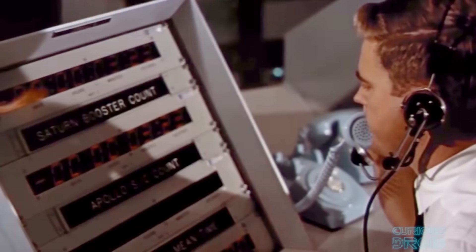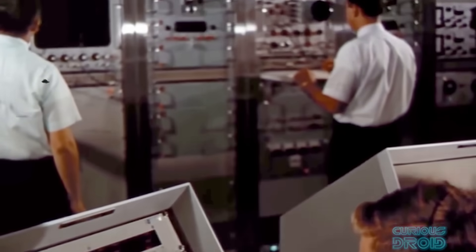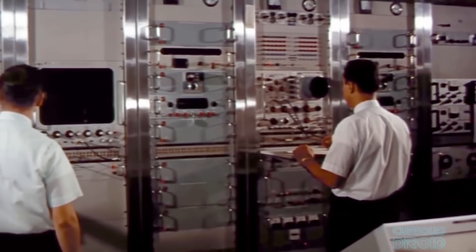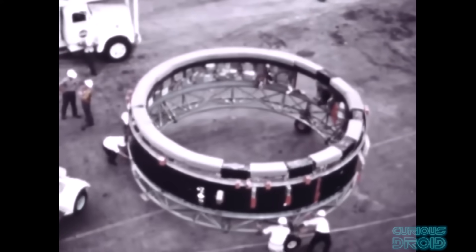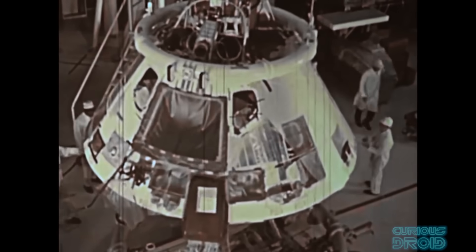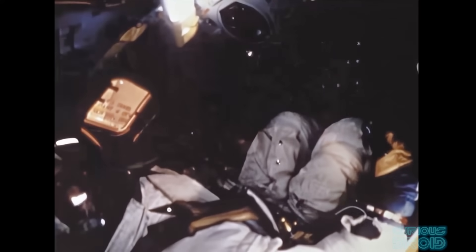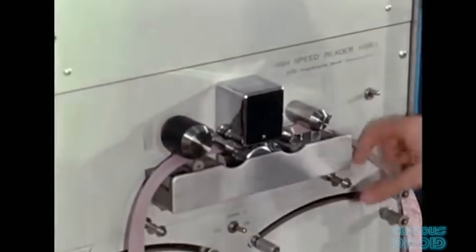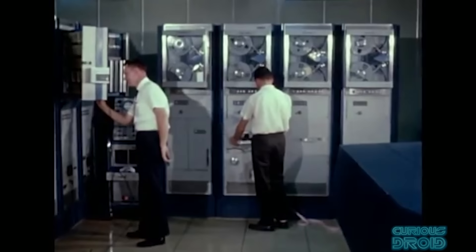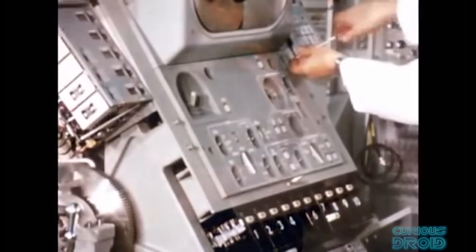They needed to put increasingly sophisticated spacecraft into orbit and onto the moon, requiring electronic control and computing that would not have been available before. The Apollo moon missions would require computers in the Saturn V rocket to control it, the command service module, and the lunar lander, in order to perform the calculations to control the craft on their way to the moon, landing on the surface, and returning back to Earth. Although much of the heavy-lifting calculations were done by mainframe computers back at NASA, they still required computers aboard to carry out most of these instructions.